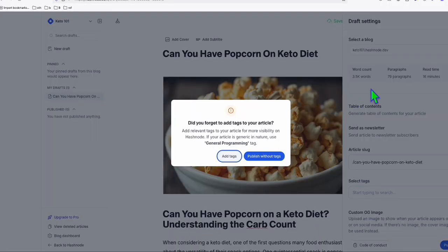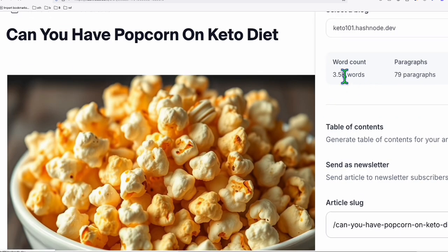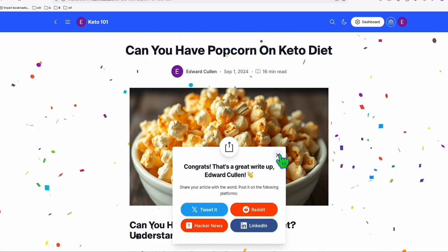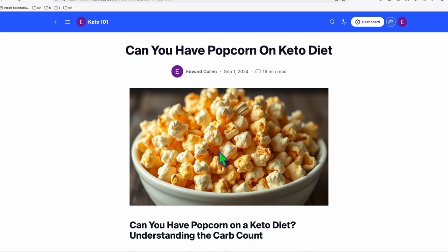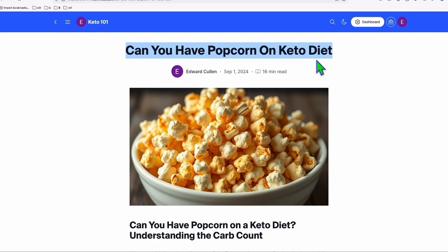As you can see, there's also a summary here showing word count — look at this: 3,500 words and 79 paragraphs. We have now published our first content. We are off to the race to rank for this term right here.